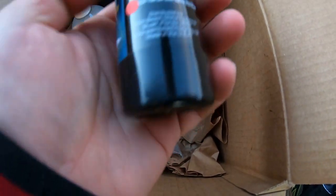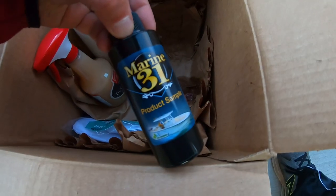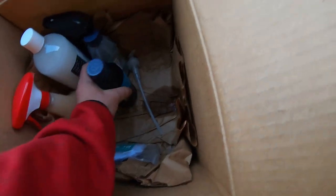I think they gave us everything from their line. Then we got a Marine 31 product sample right here — Gel Coat Spray Wax Plus. I got a buddy that does a lot of canvas work and stuff like that, so maybe I can see if he wants to try it out.